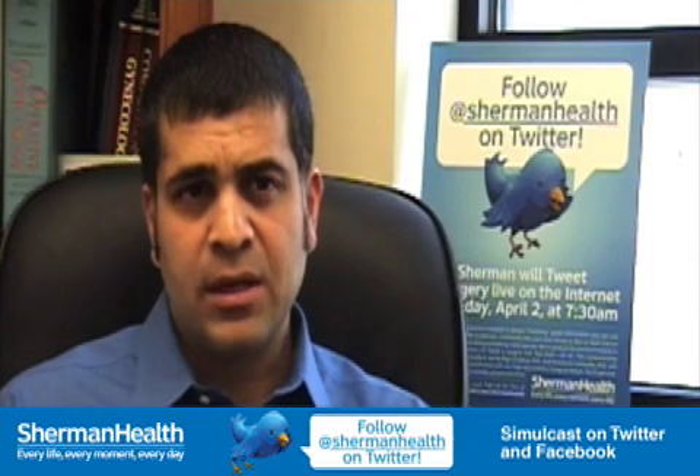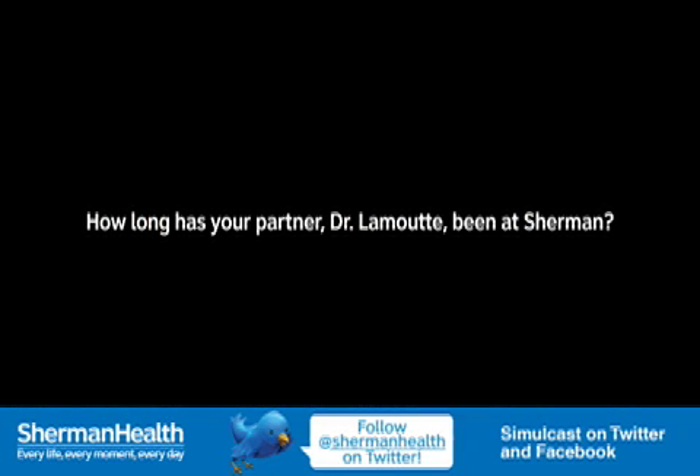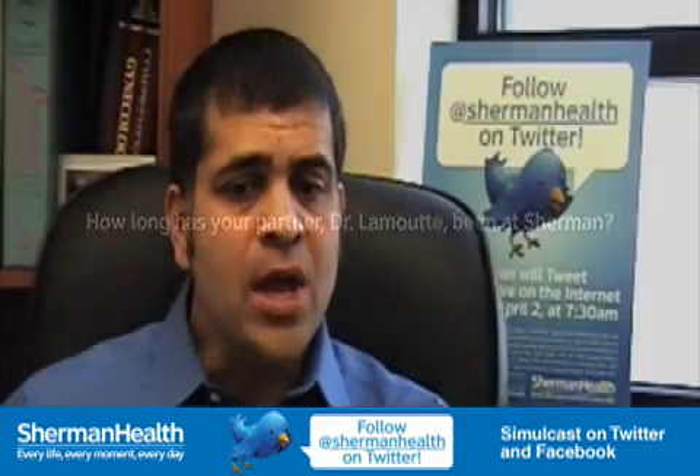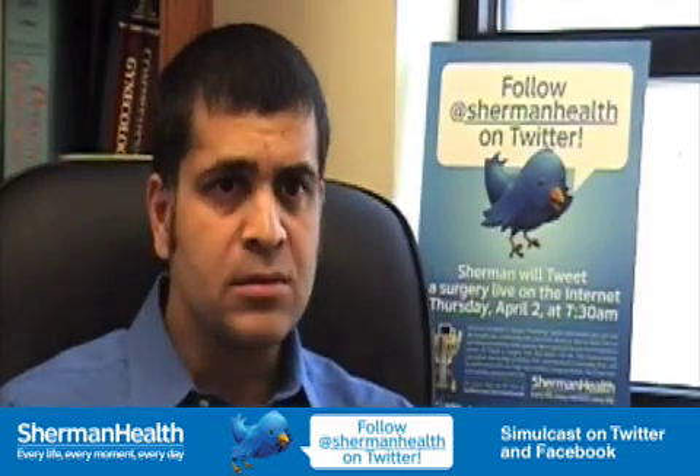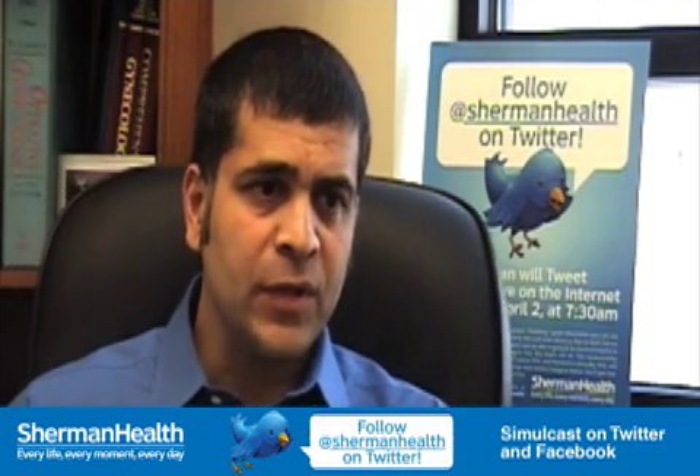I've probably been in practice since 1995. Dr. LeBoud has been my associate since 1996 — for a long time.